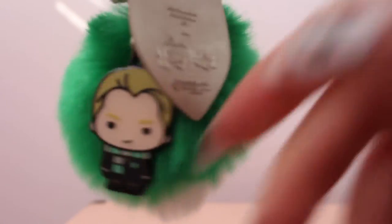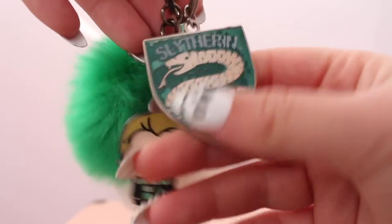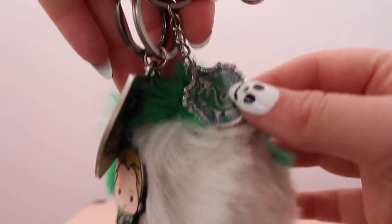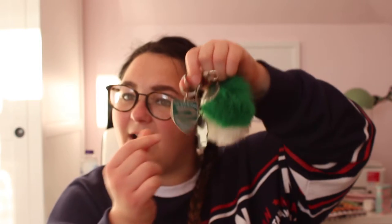I also have a keyring here - this big fluffy one with a little Slytherin crest, which is from Primark. The other two are actually from the Warner Brothers Studio Tour: one is a little Chibi Draco Malfoy and the other is a Slytherin Quidditch keyring. I got those from the Harry Potter Studio Tour.